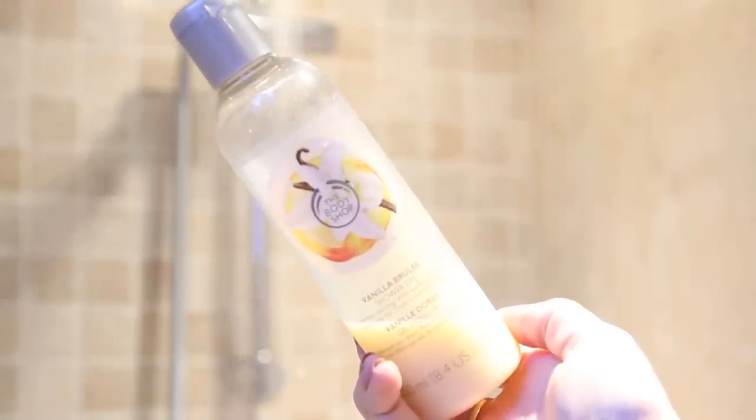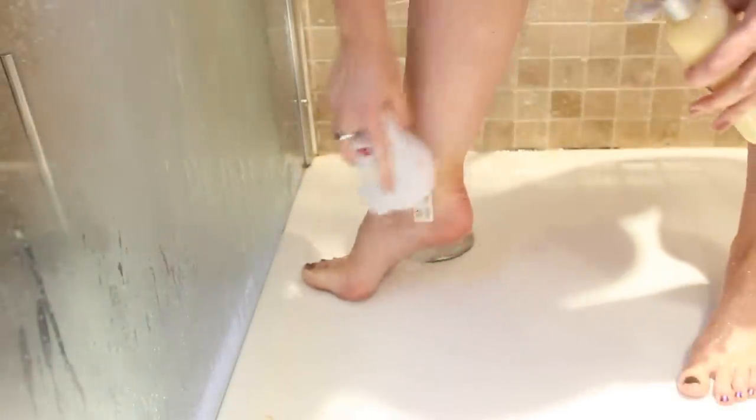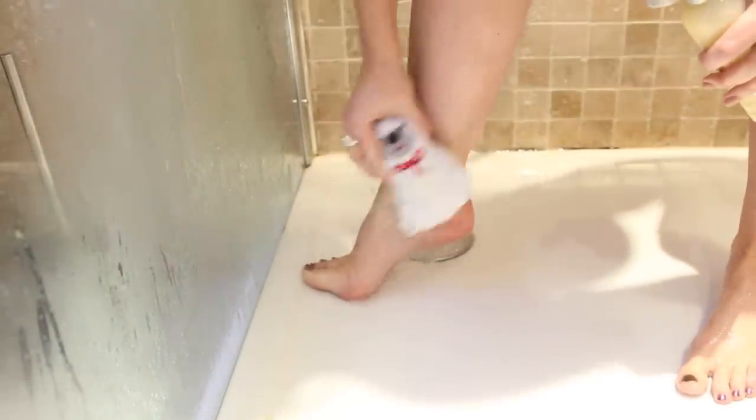Then I'm using my Body Shop Vanilla Brulee — I'm almost out of this, this is their Christmas one. And again I'm just using their little scrub which I got from the Body Shop. This smells so delicious — I do not know what I'm going to do when it's stopped being made.